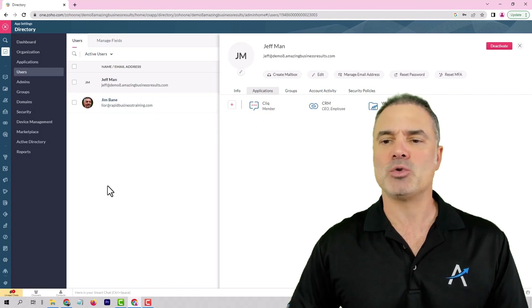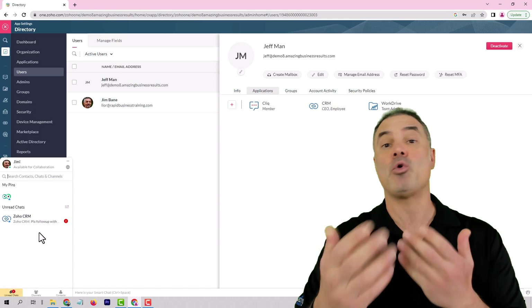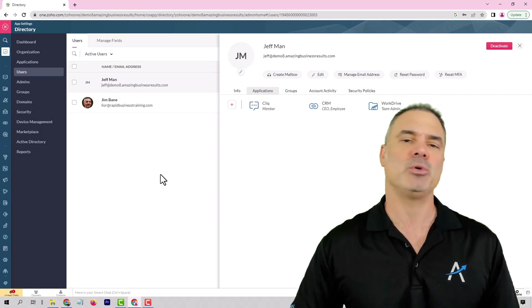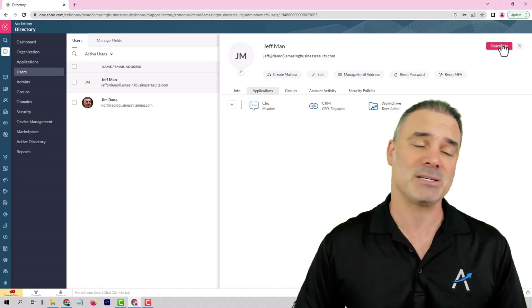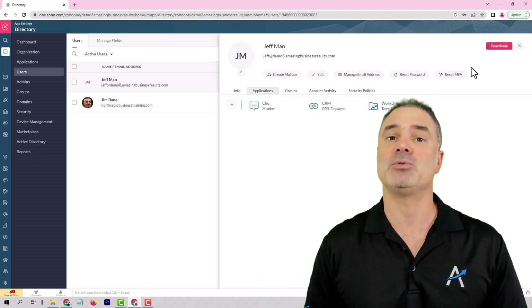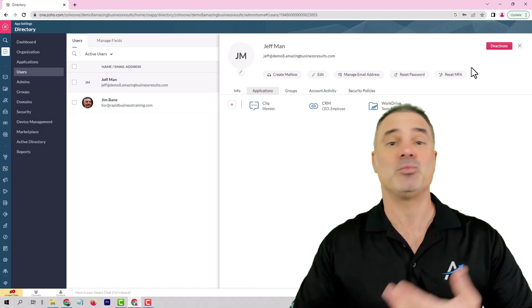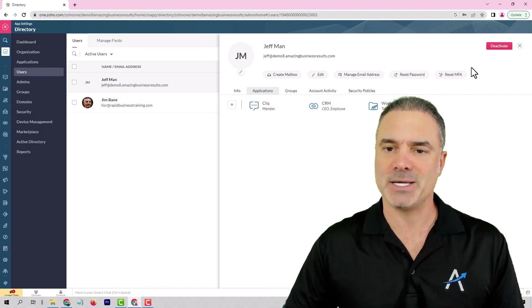This is a goldmine for business owners. Because as a business owner, once we are terminating an employee, it used to be a scary journey, but now nothing is happening. As part of ZO1, you will also have a section called Click. Click is a system that you can communicate with your employees, which means all the internal communication will be in ZO1. So when you're terminating the license, they will not have access to the communications as well, and everything that was sent to them during their employment is gone in a second.